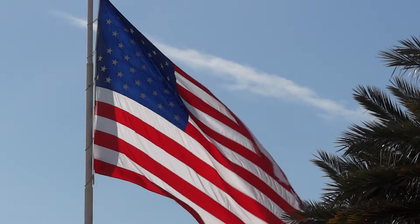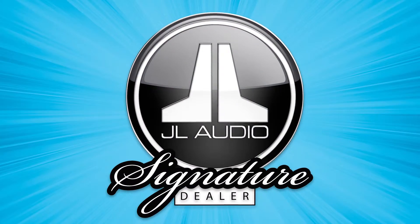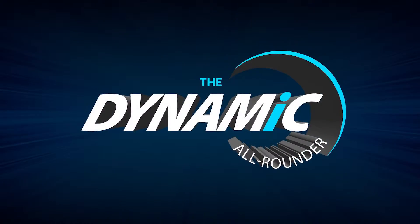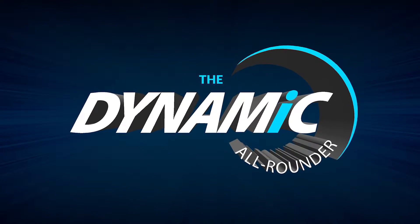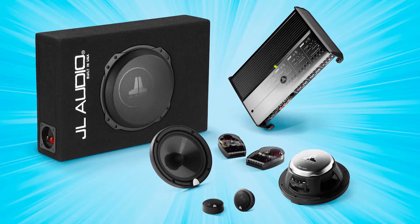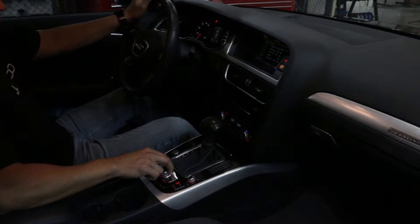JL Audio USA here, thrilled to share the news of a brilliant audio package available exclusively from your UK-authorized JL Audio Signature Dealers. This one we call the Dynamic All-Rounder — bringing you a listening experience that's full of energy and excitement far beyond weak factory audio performance, and right up there with the finest concert sound you have ever experienced.